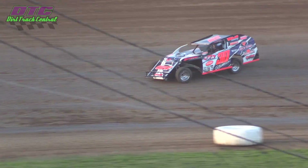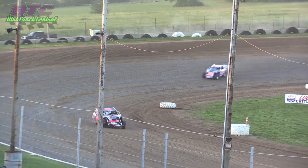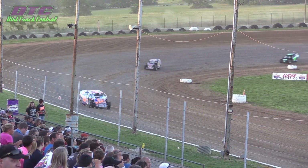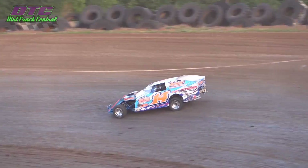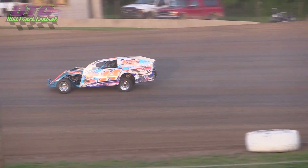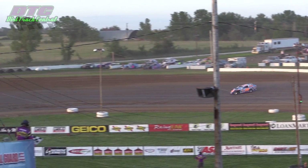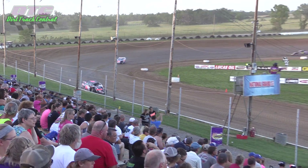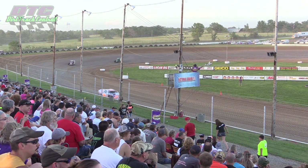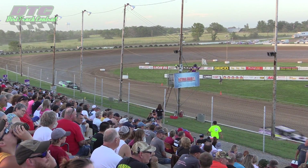Still Jordan Grabowski out front. Now in second spot, trying to reel him in, is the 14-J of Jeff Jones. One more trip around Thunder Hill Speedway for Jordan Grabowski. And Jordan picks up a heat race win here at Thunder Hill Speedway. Jeff Jones in second, the 14-J. Cliff Shepard in the 52-2.